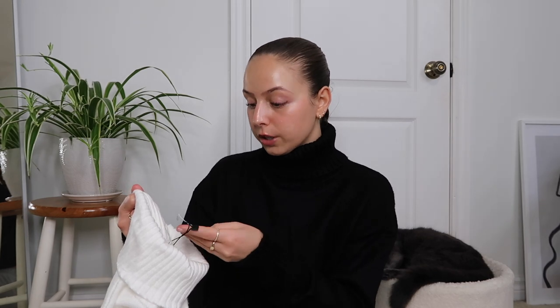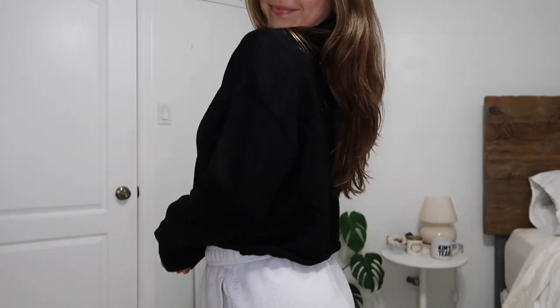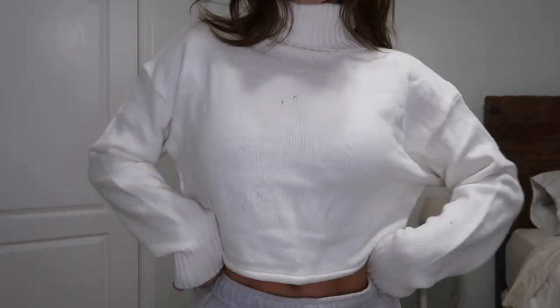Moving on to clothes — I got this sweater in two different colors. I'm wearing the black one right now. I fell in love with this style so much I had to have it in two colors. It's called the Crop Turtleneck Sweater and I got both in a size small. I love super chunky turtlenecks like these — they're so flattering and cute for winter. It's described as cropped but sits at a really good length in line with all my jeans.